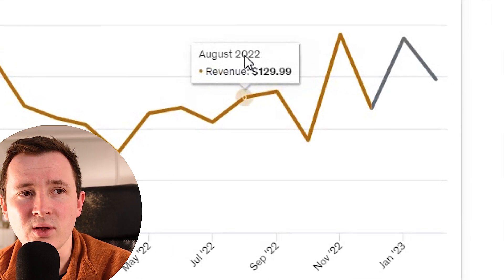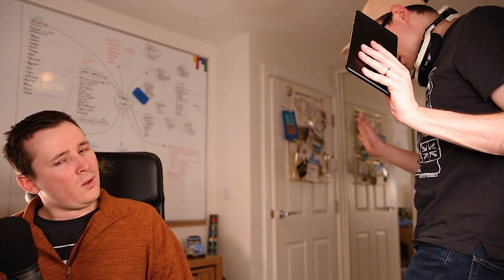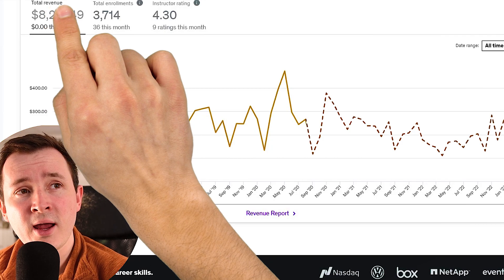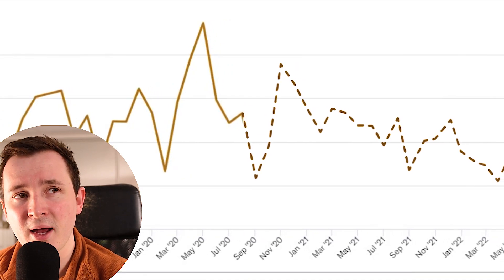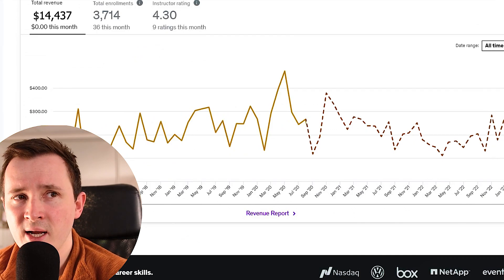An illustration of what combining all of the accounts would look like shows that the courses have not been growing from the peak in April and May 2020. Instead, it's been a bit of a drop, but remains sort of steady.